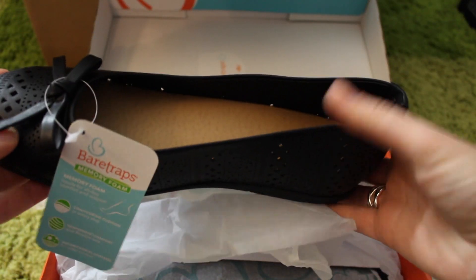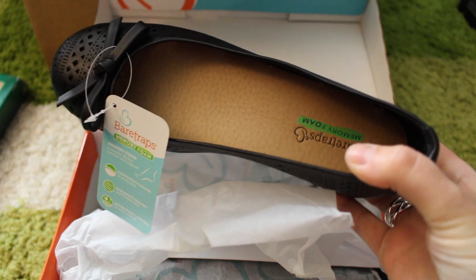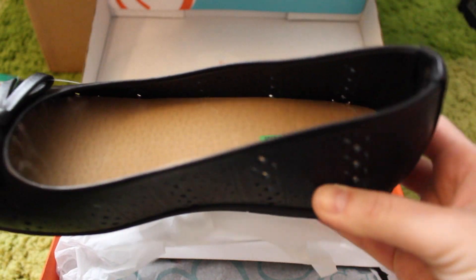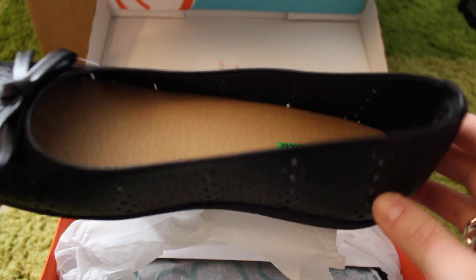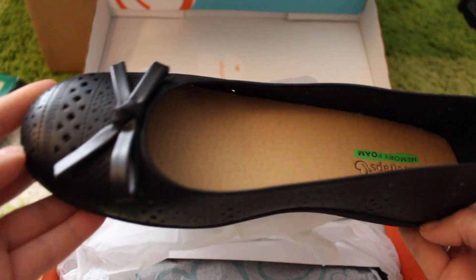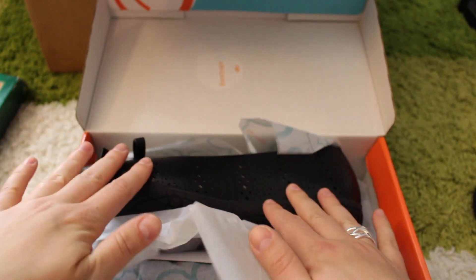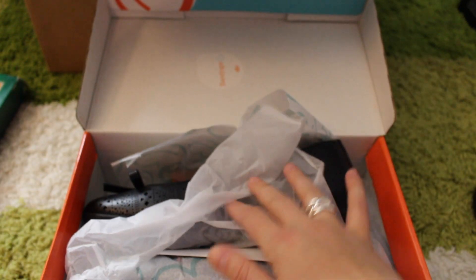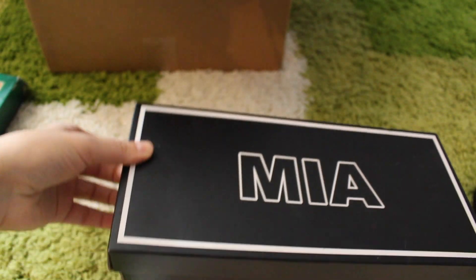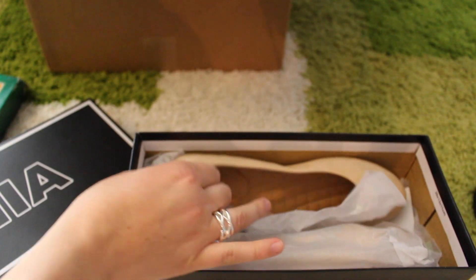BareTraps — these have got to be my favorite ones from the order because they're cute and super comfortable. Not only do they have good arch support, they also have memory foam, so when you put them on it literally feels like you're walking on clouds. I might actually order another color of these because they're that comfortable. I paid $10.87 for them.